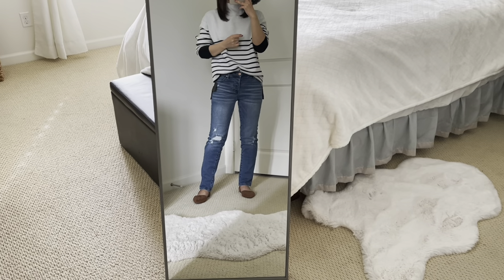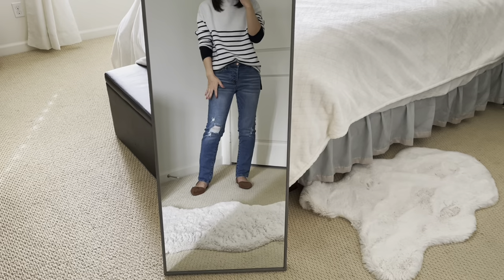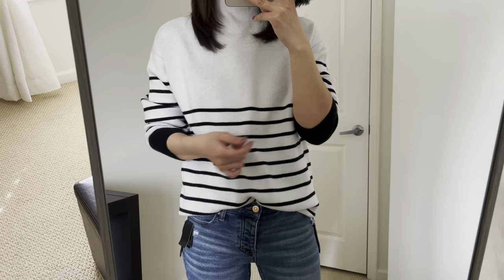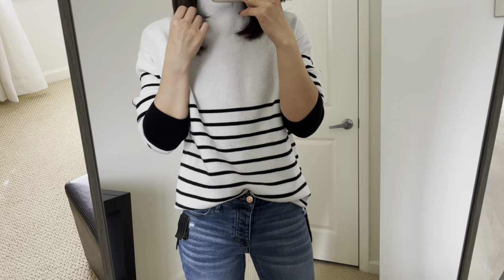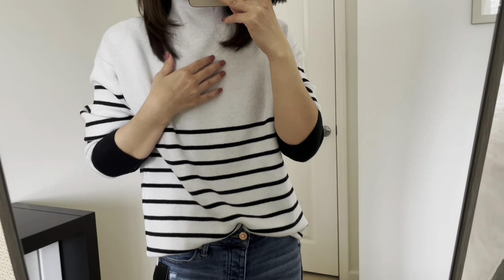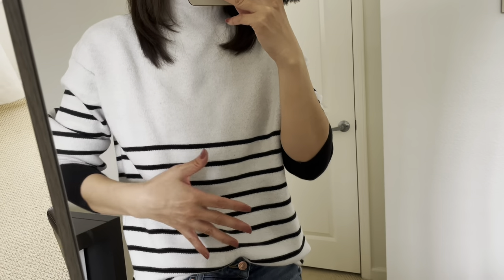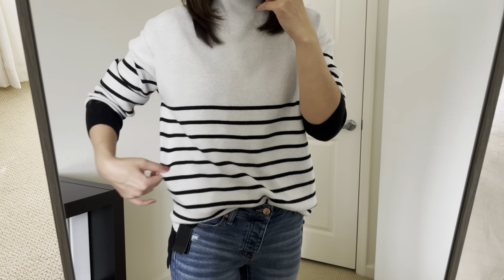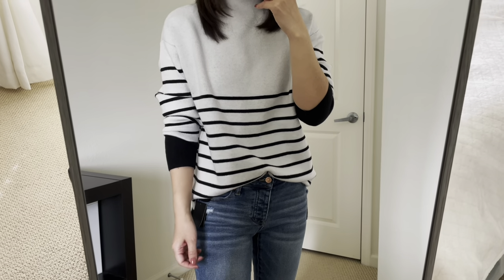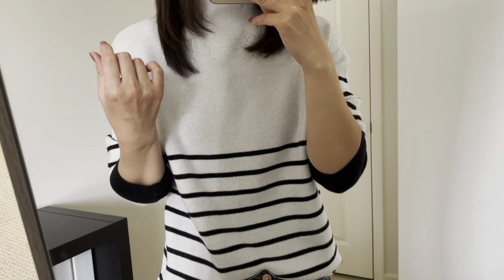The first outfit is a sweater and jeans combo. I really like this striped sweater. I have never purchased this brand. This brand is called By Design. I'm wearing size small — that was the smallest size. I wish they made size extra small. It's a little bit oversized on me. This was $8.98.